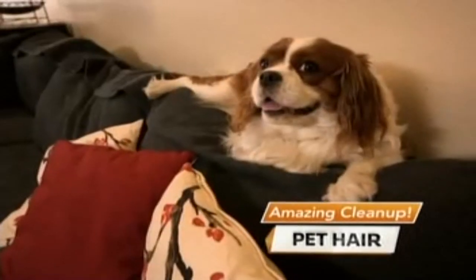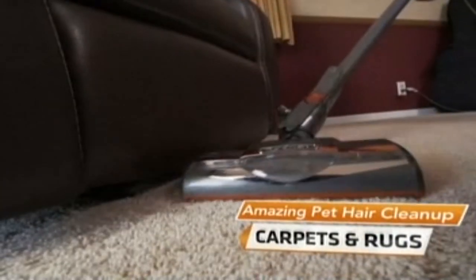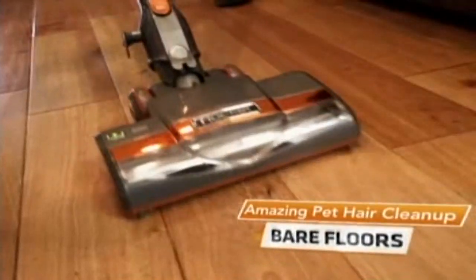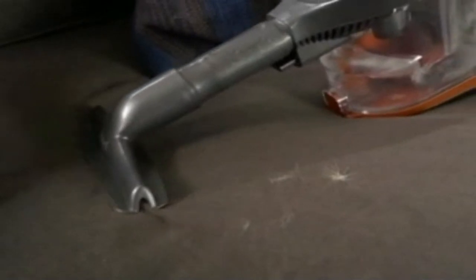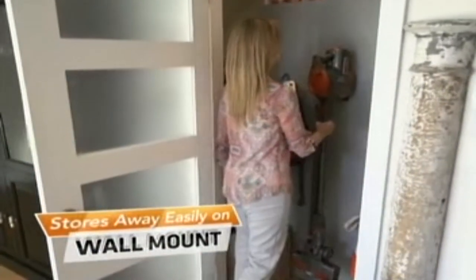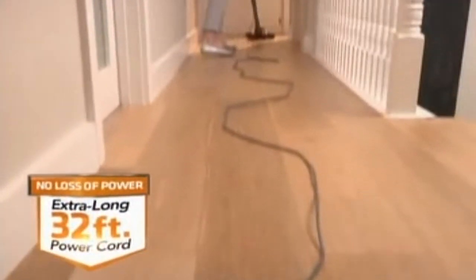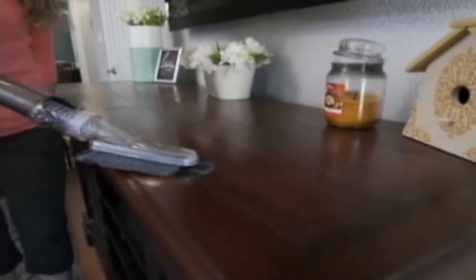And if you have pets, you're going to love how the Rocket picks up even the clingiest hair and dander from your carpets and rugs, pillows, bare floors, furniture, and drapes — practically every surface in your home. When you're finished, the Rocket stores away easily on this convenient wall mount. At only 8 pounds, the Rocket features an extra-long 32-foot power cord so you can take all this cleaning power wherever the mess is.